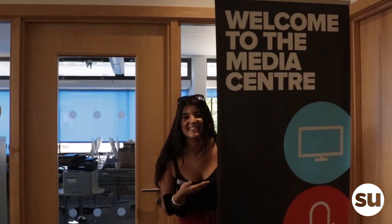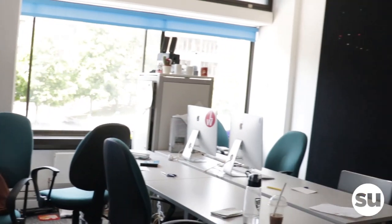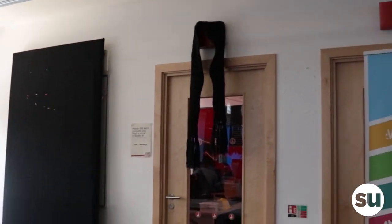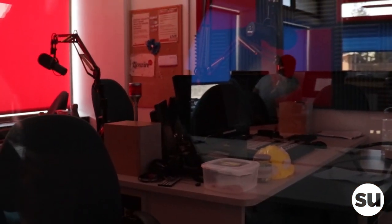Welcome to the media centre. This is where all our student media happens. We've got Concrete, we've got UEA TV, and we've got Livewire, which is a new favourite TV and radio station. We are Livewire 1350, UEA's award-winning student radio station.